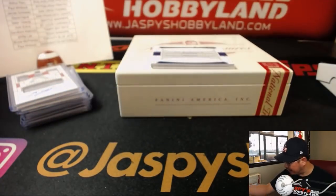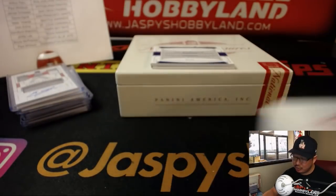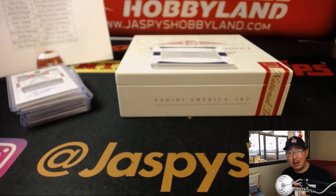There you have it folks — a nice four boxes of National Treasures Baseball. Got a couple more cases in the store right now, so check it out at JaspiesHobbyLand.com. We will see you next time for the next break. Bye-bye.